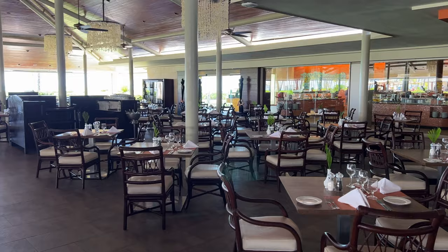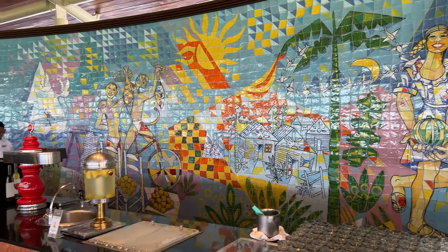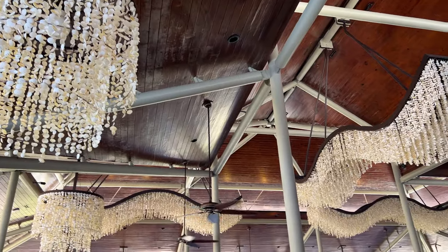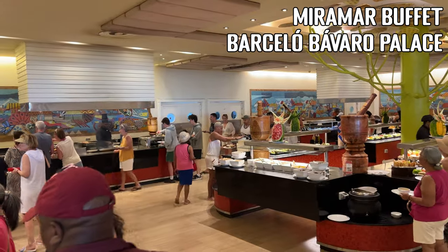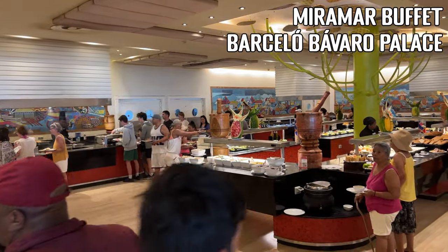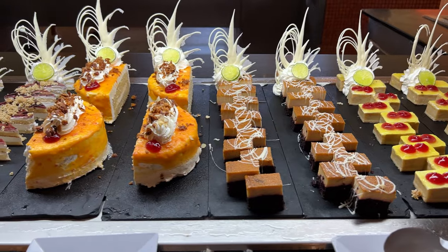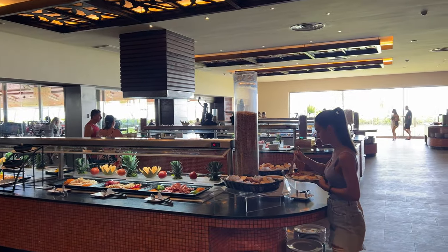Caribe is the larger of the two and the main buffet in the hotel. The restaurant was nicely decorated and big, making it feel almost empty, especially compared to the super crowded buffet we experienced at the Bávaro Palace. There were many food stations and a good variety of dishes. The food was tasty, the staff was friendly, and the view was gorgeous.